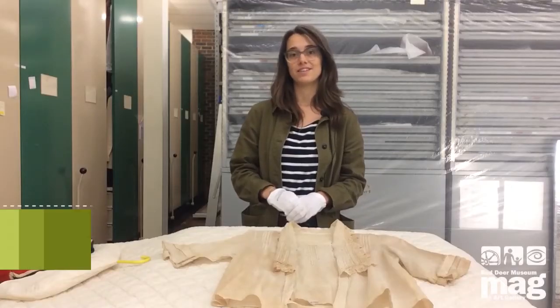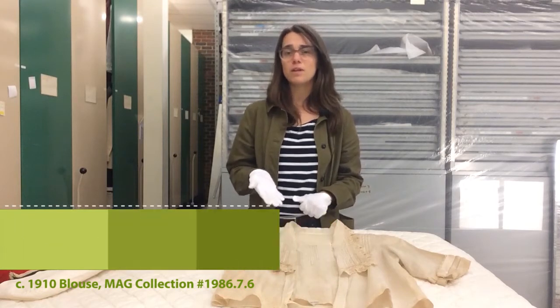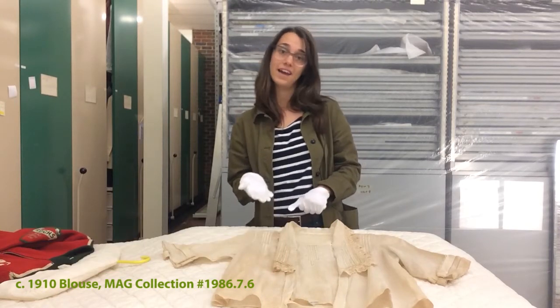Hi there, my name is Kaitlyn and I'm the Associate Curator of Clothing and Textiles at the Red Deer Museum and Art Gallery. Today I want to talk to you about this circa 1910 blouse that I hope will help you reconsider the clothes that you buy and wear today.